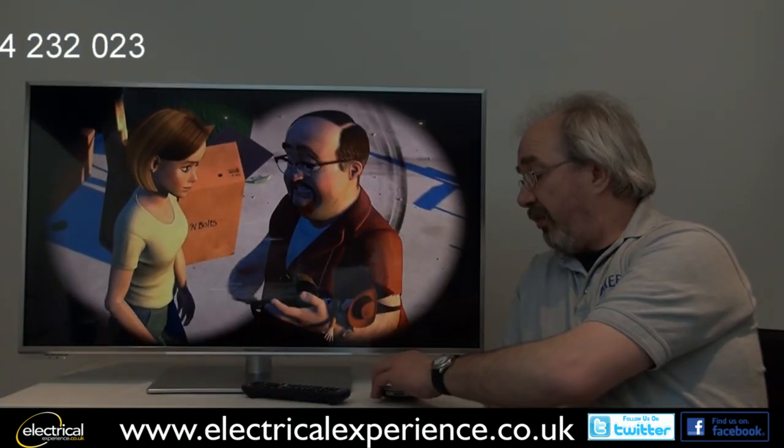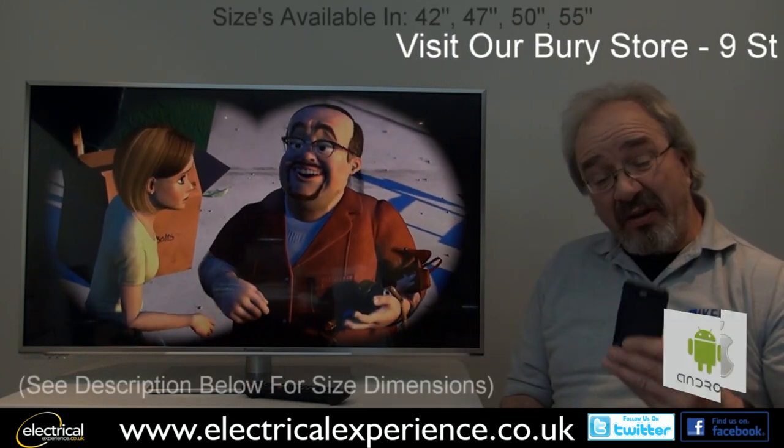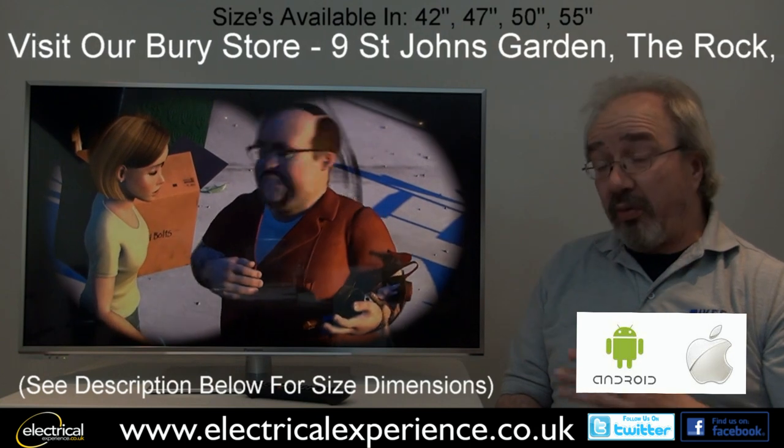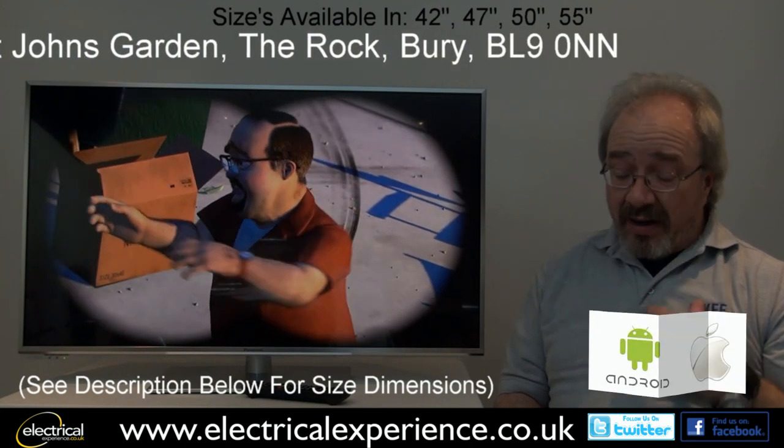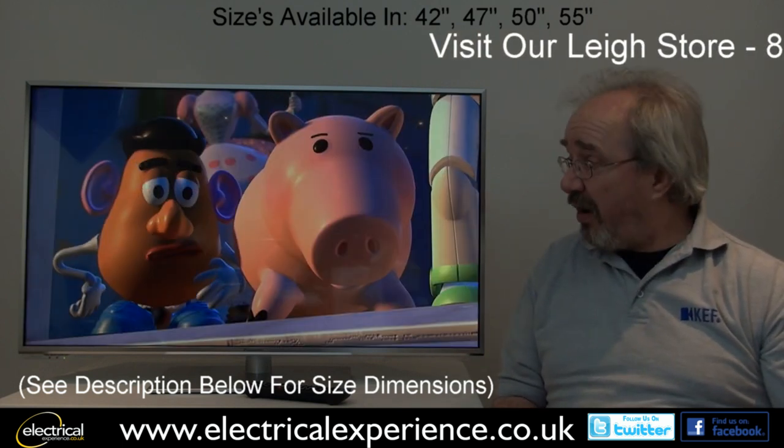For this year, Panasonic have given us the Viera Remote 2 smartphone app. Basically, it means an iPhone or an Android phone can be used to completely control the TV set, right down to things like transferring photographs wirelessly from your device to the TV screen. Fantastic thing — really, really clever.